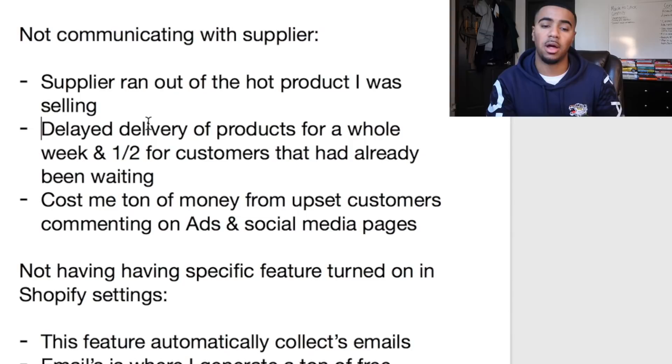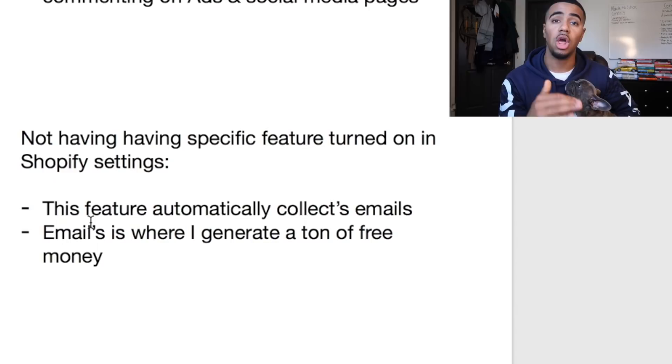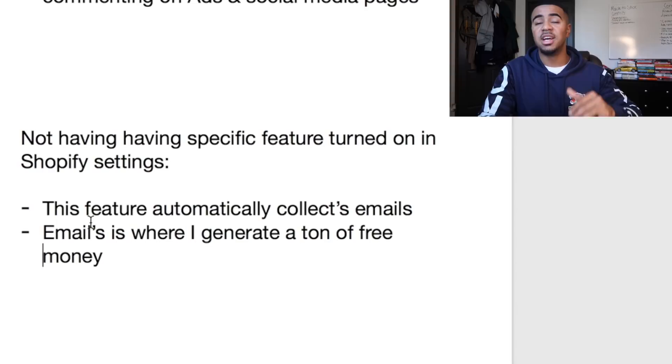That mistake cost me thousands of dollars, though luckily I was able to contact customers and explain the delay. Now the next mistake is a feature that automatically collects emails for you. It's an easy feature to miss because it doesn't come turned on by default on any Shopify account — you have to go in and turn it on yourself. Emails are where I generate a ton of free money, and not having this feature on until my third month of dropshipping was a big mistake.